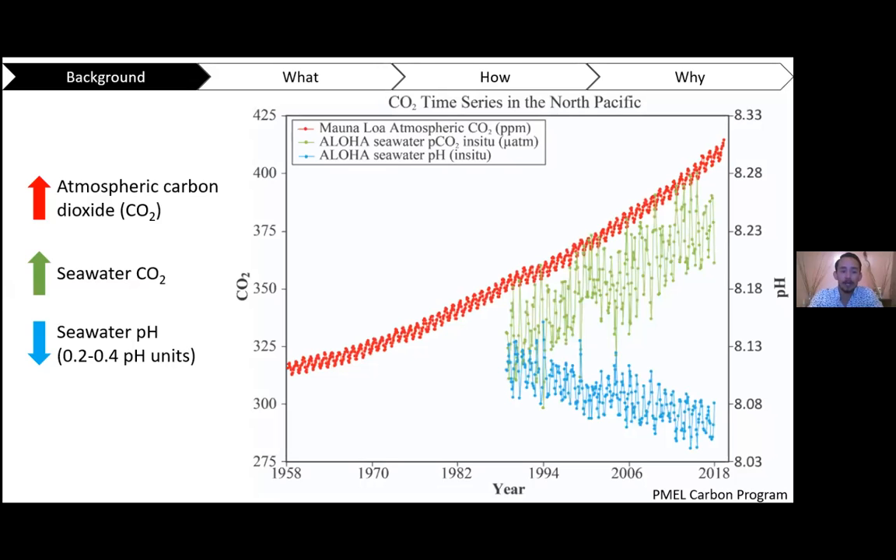As most of us know, atmospheric carbon dioxide, or CO2, is increasing in the atmosphere mainly due to the production of greenhouse gases. This increases the CO2 concentration in seawater, and with that comes a decrease in seawater pH. Current projections show that seawater pH is going to decrease by about 0.2 to 0.4 pH units by the end of the century — that's pretty quick and a pretty drastic change.